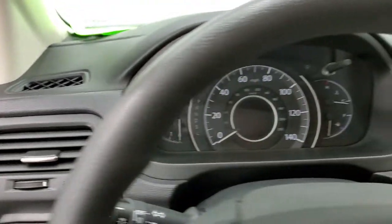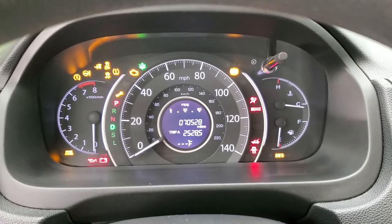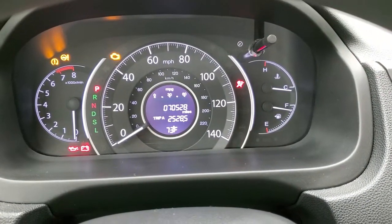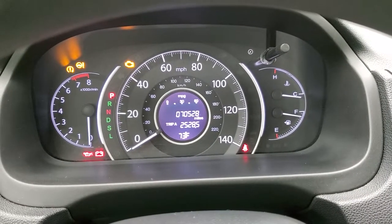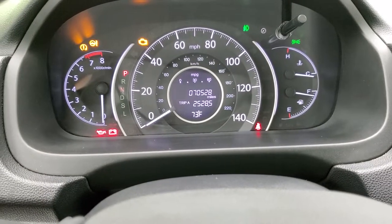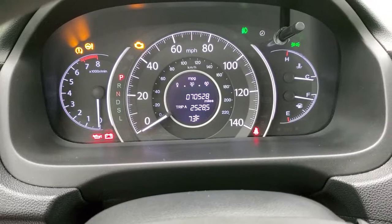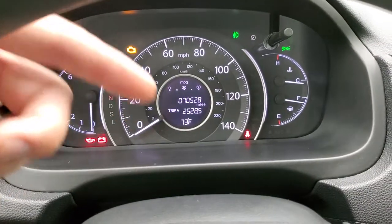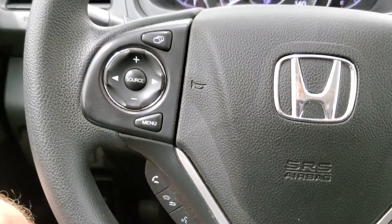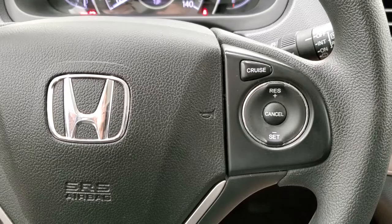Turning the ignition on to check out the radio and information center — this one comes with 70,528 miles. The instrument cluster is very nice and clean, with an outside temperature display and miles-per-gallon readout. Bluetooth and audio controls are on the left, and information center and cruise controls are on the right.